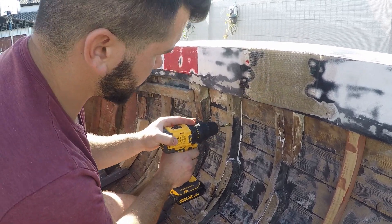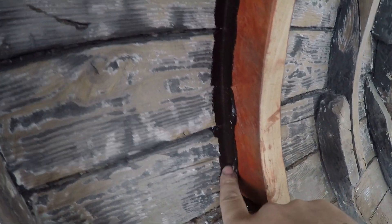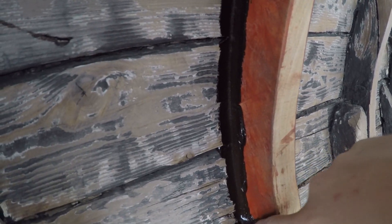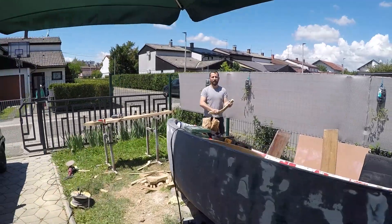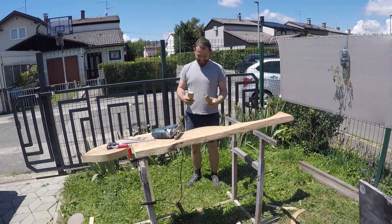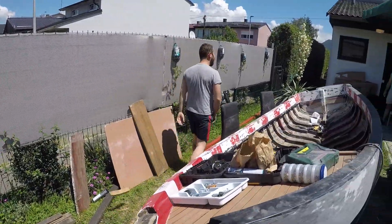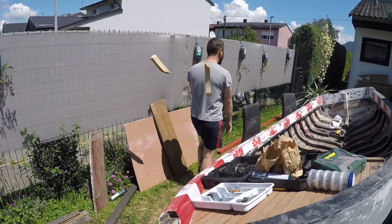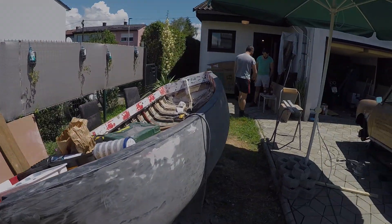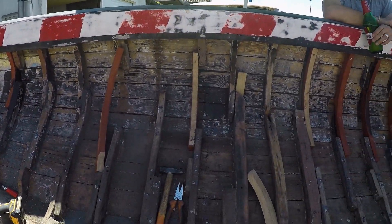We glued the ribs with wood glue and secured them with bolts, and we sealed the ribs with rubber seal. When problems happen, the best thing to do is to have a beer break. Cheers mates. In the end we replaced almost 40% of the ribs.